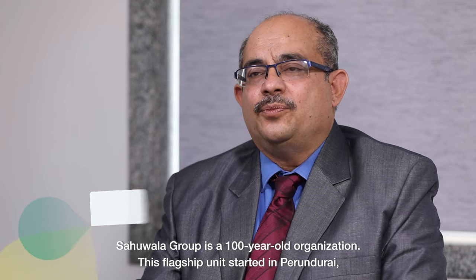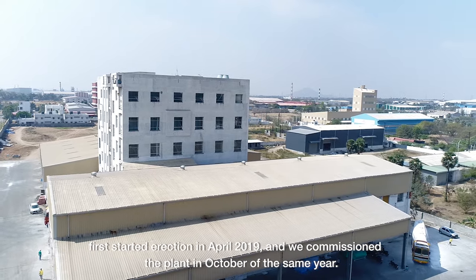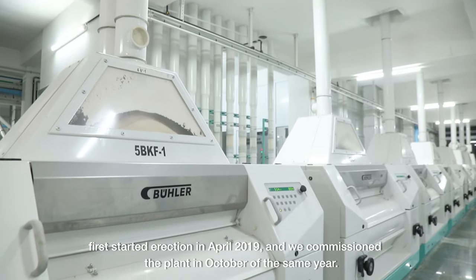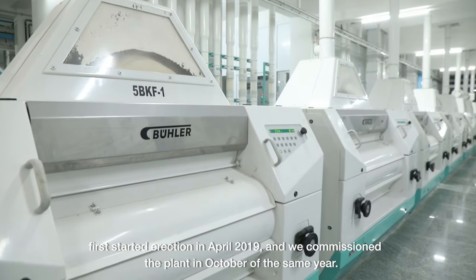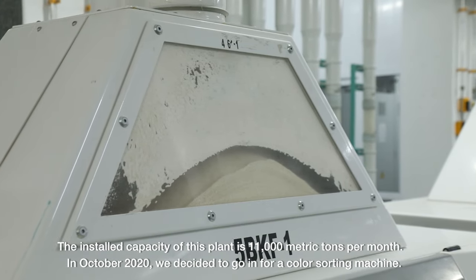Shavwala Group is a 100-year-old group. This flagship unit started in Perindurai — erection first started in April 2019 and we commissioned the plant in October the same year. The installed capacity of this plant is 11,000 metric tons per month.